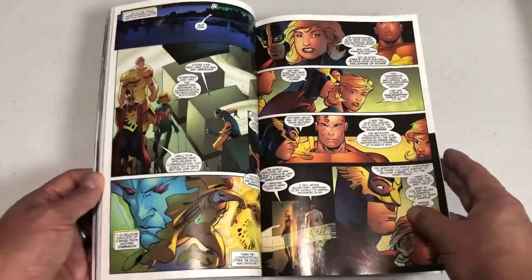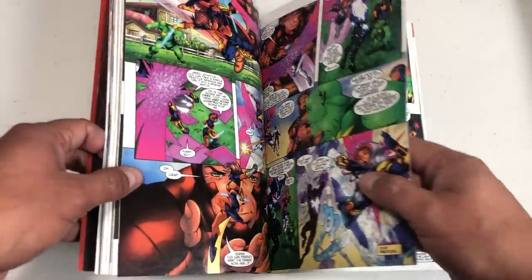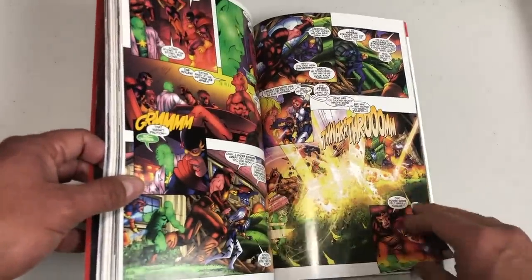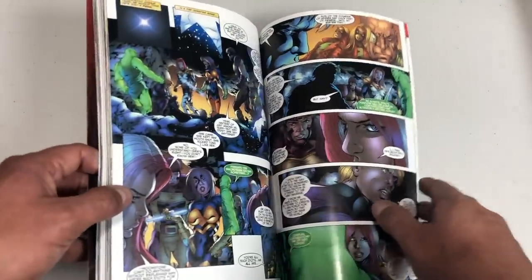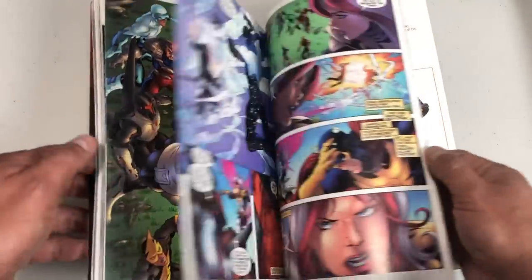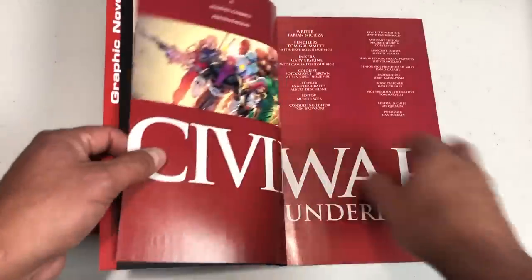I'm sure some of you are wondering why Marvel and DC always restart with number ones. That's because everybody knows a number one issue sells a lot more than issue 12, 25, or even 100, believe it or not. So that's why they do it, and then eventually they go back to the original numbering system. To boost sales, the Thunderbolts are thrown into every crossover event — you saw them in House of M, and now they are in Civil War.